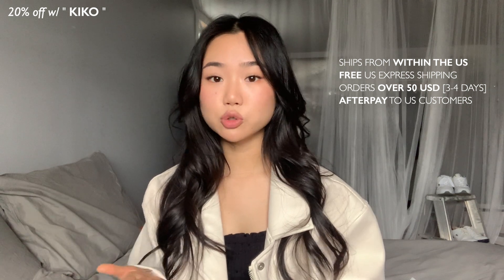I have a discount code which I'm gonna be leaving in the corners — it's 'Kiko' — to get 20% off, which covers quite a lot. Princess Polly is based in the United States, so they ship from the US and they offer free express shipping, which takes about three to four days for all orders over $50 USD, which is pretty easy to reach. Princess Polly also offers Afterpay for all their US customers, so if you're from the US you should definitely take advantage of that.